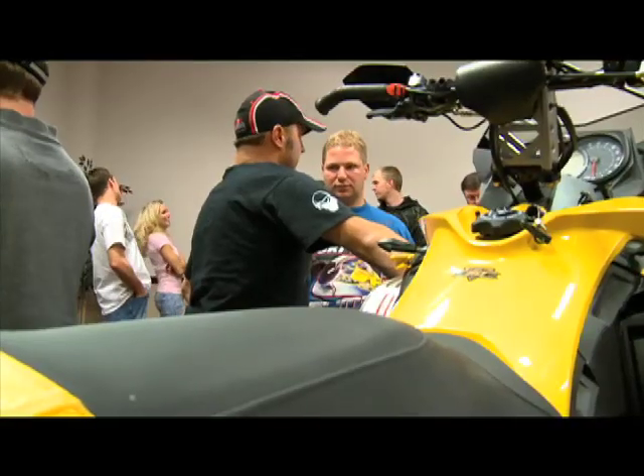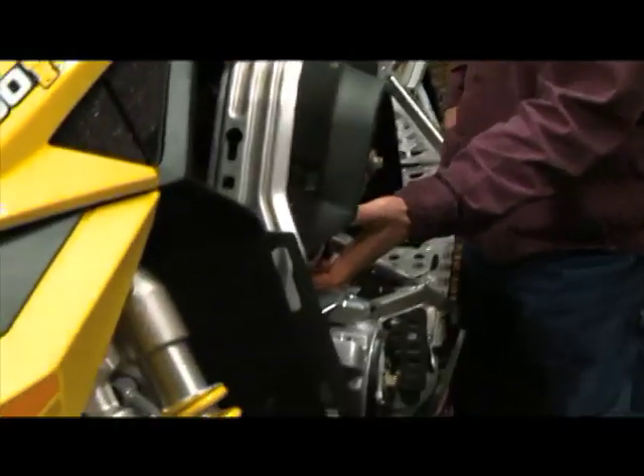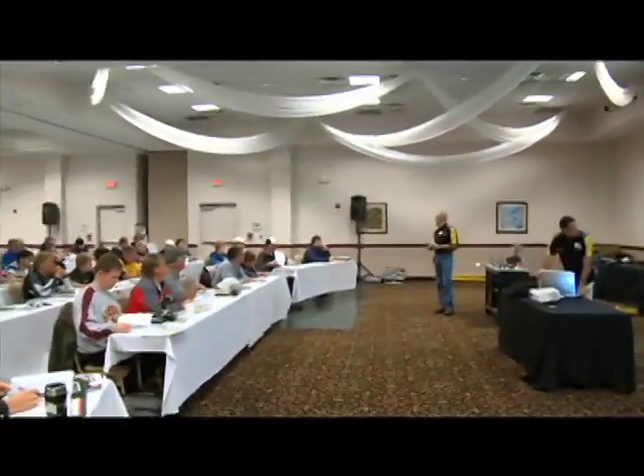Like any first day of school, there was time to make new friends, reconnect with old ones, and check out the new plans. There was a lot to learn, so we wasted no time getting into the main event.